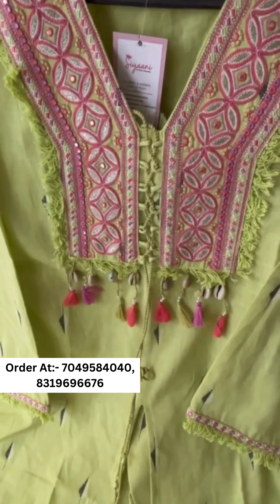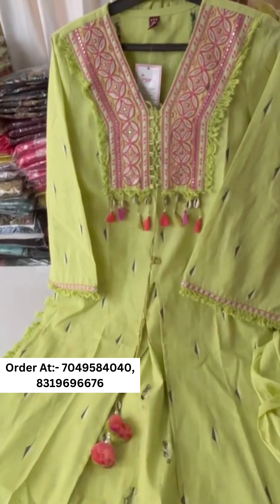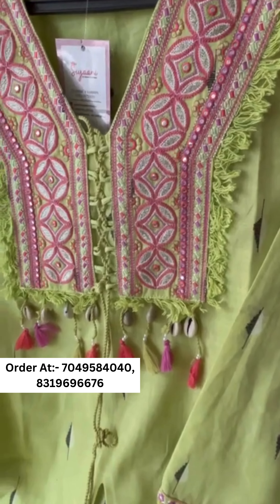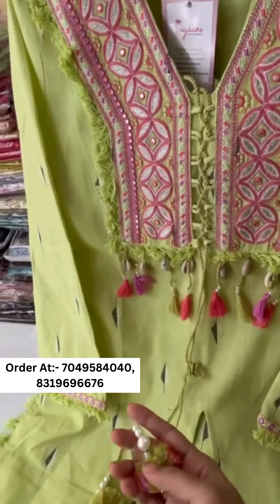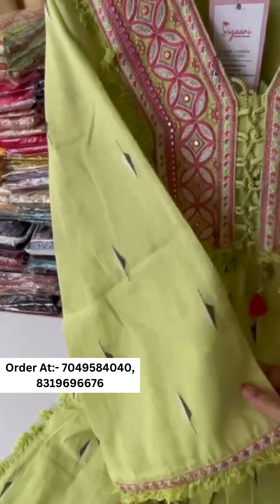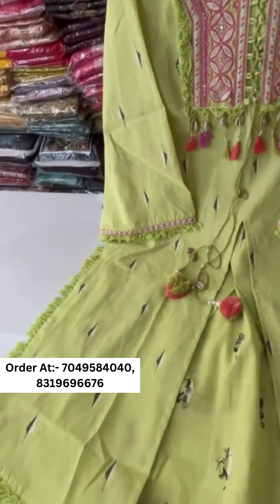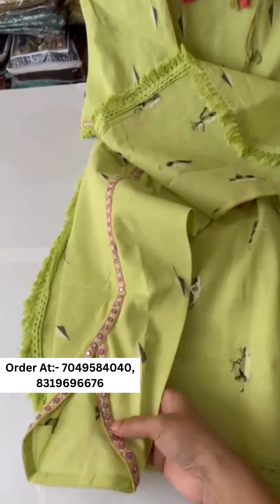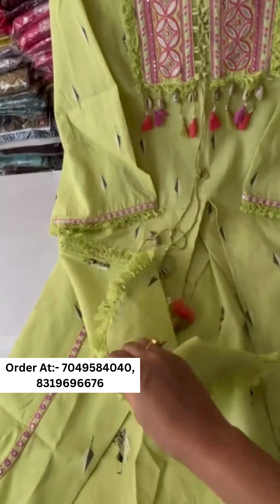Here we present a beautiful dhoti kurta set with a front slit in pure khadi cotton, featuring neck work and heavy embroidered tassels. The sleeves are very beautiful and the quality is super. The dhoti has a beautiful pattern with embroidery, khadi cotton, and lace.